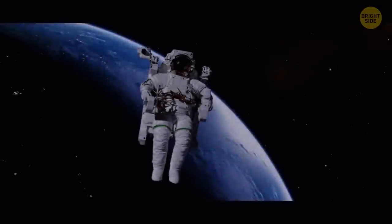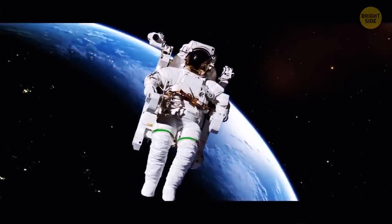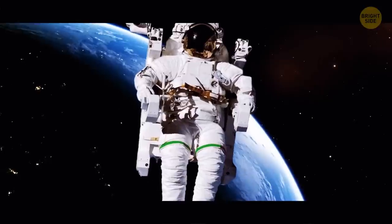A full NASA spacesuit costs an unbelievable 12 million dollars. 70% of this hefty sum is for the control module and backpack.